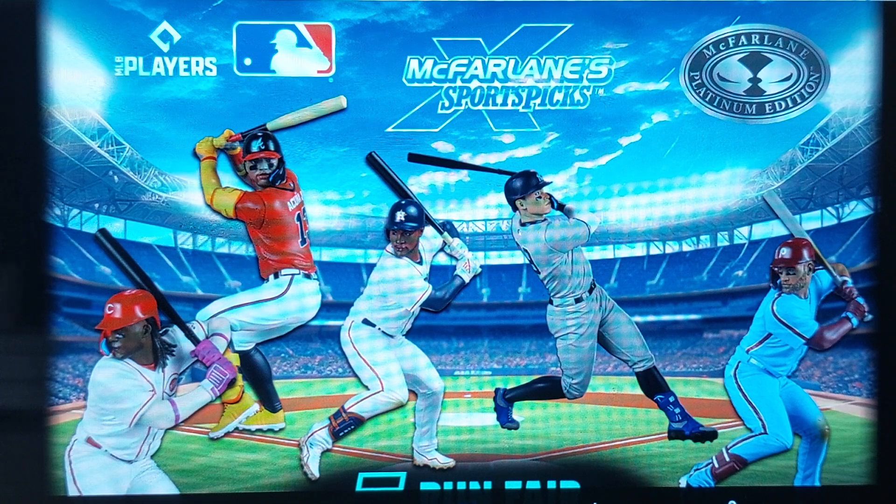So it's MLB All-Star Week, and therefore the McFarlane Toys online store has a limited number of these platinum editions of all the stars. I'm not sure if it's the home or away team uniforms — I'm guessing that's what the platinum gimmick is. It's sports picks, all the different players. I have no idea which ones these are; not keeping up with the baseball stuff.